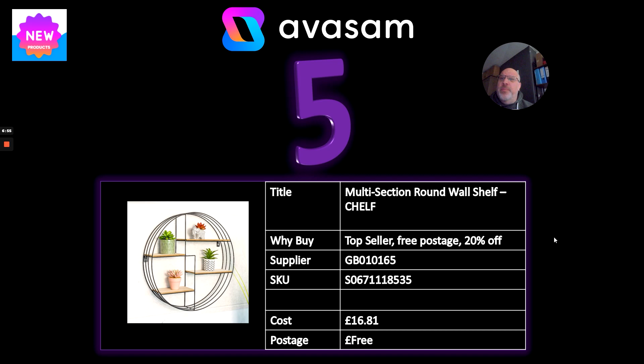Number five: a multi-section round wall shelf. Whenever you look at home décor shows, they've always got these — it's a trending home décor product and has been for about a year. It's currently 20% off from Supplier 165, who have an amazing range of home décor and small furniture at really good pricing. £16.81 with free postage.